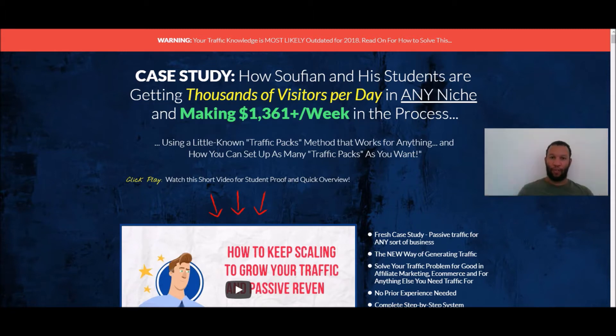In this Timeless Traffic review, I'm going to give you the inside scoop on what this brand new method Timeless Traffic is. I'm going to break down the sales page and take a look at the most important parts, give you a sneak peek inside the members area, and then wrap up this review by giving you my no-BS opinion and five-star rating. I'm going to tell you how many stars out of five I give this product.